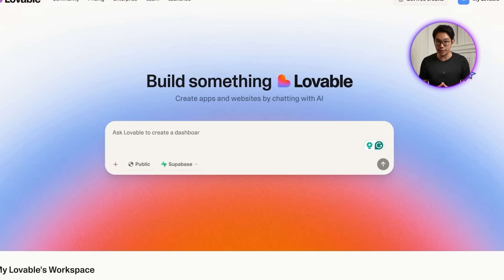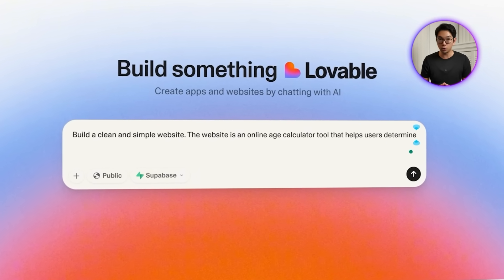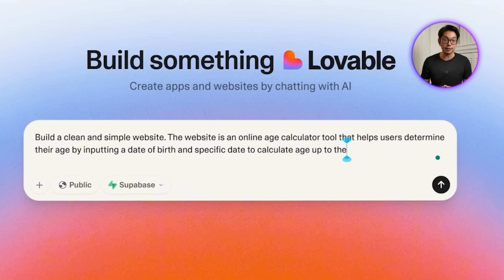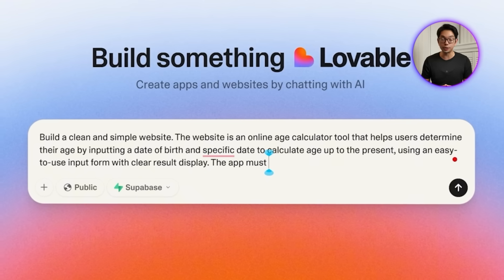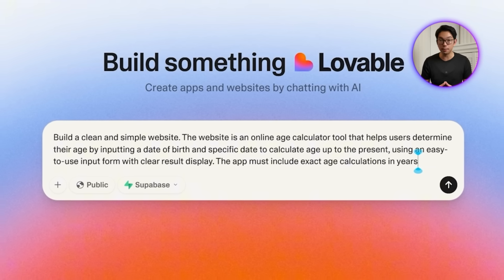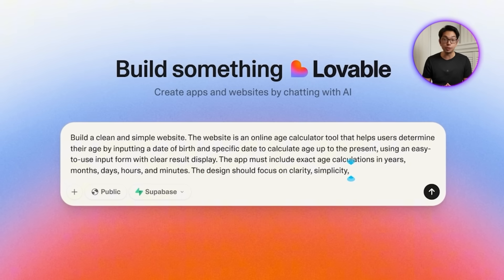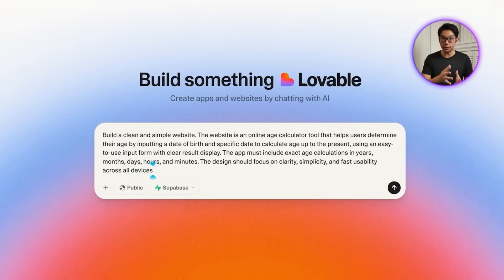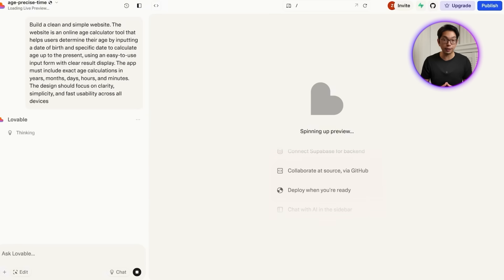So let's tell Lovable what we need: build a clean and simple website — an online age calculator tool that helps users determine their age by inputting a date of birth and a specific date to calculate age up to the present, using an easy-to-use input form with clear results display. The app must include exact age calculations in years, months, days, hours, and minutes. The design should focus on clarity, simplicity, and fast usability across all devices. And with that, Lovable is starting to build the app.